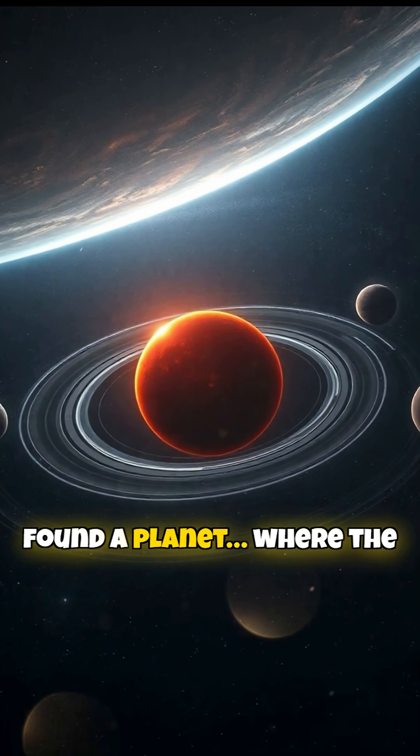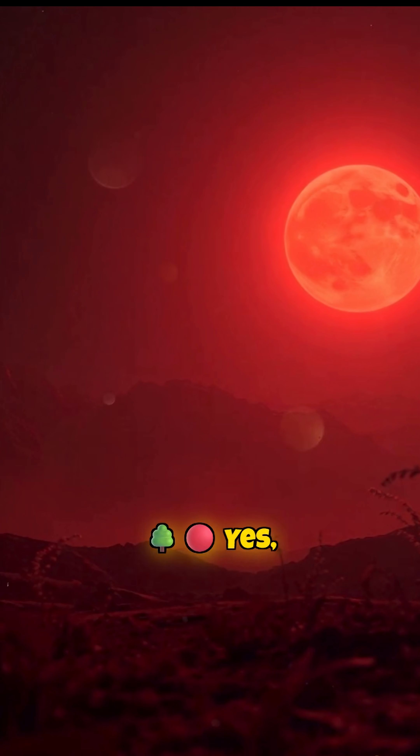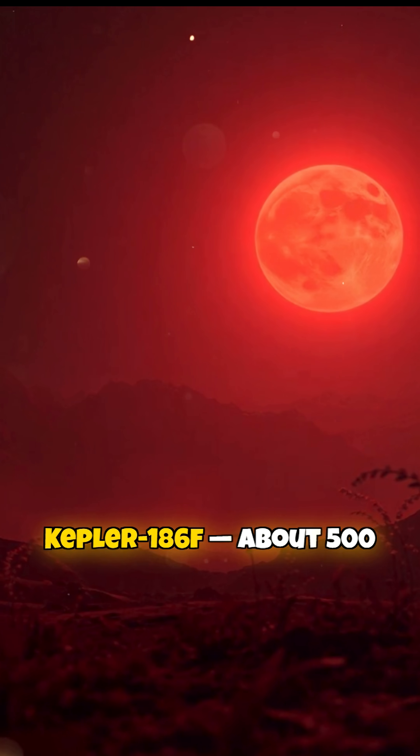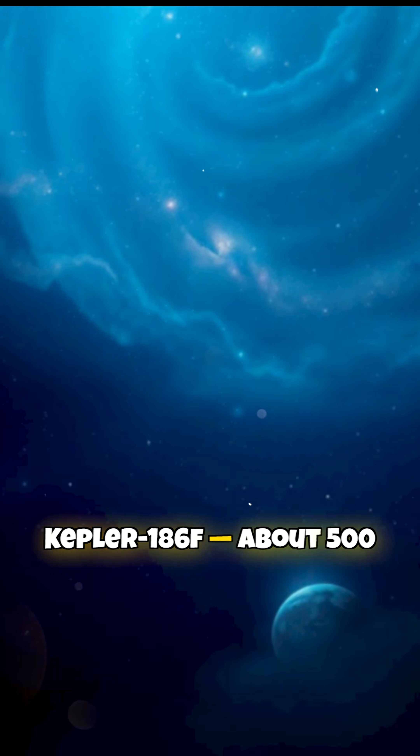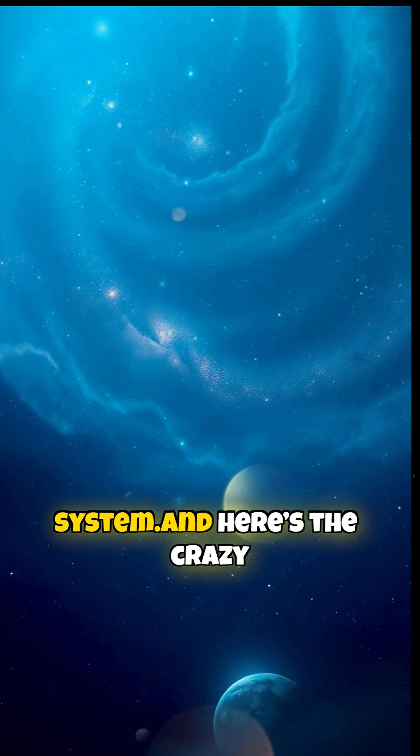Scientists may have just found a planet where the trees and grass are red. Yes, red. It's called Kepler-186f, about 500 light-years away in the Kepler-186 solar system.